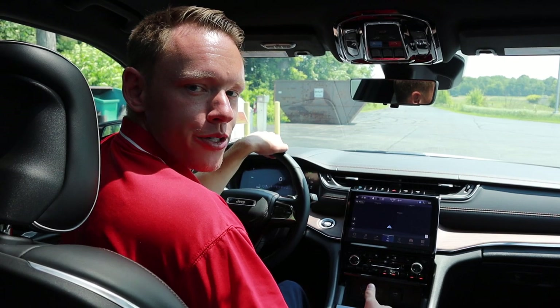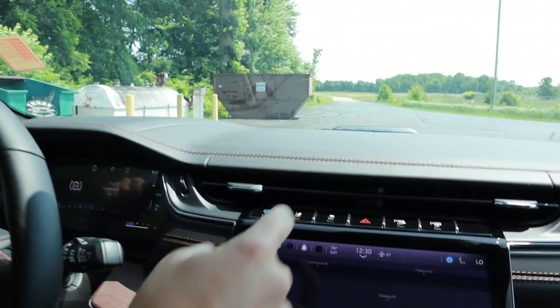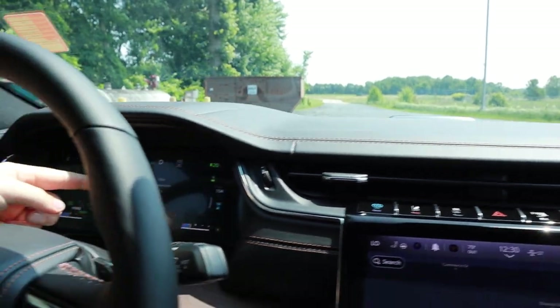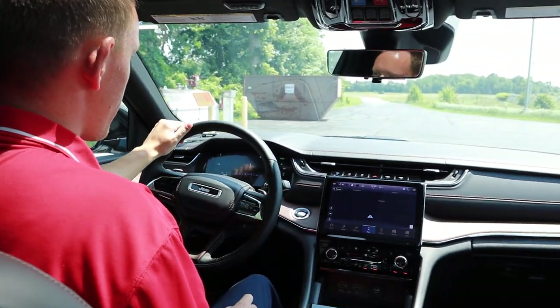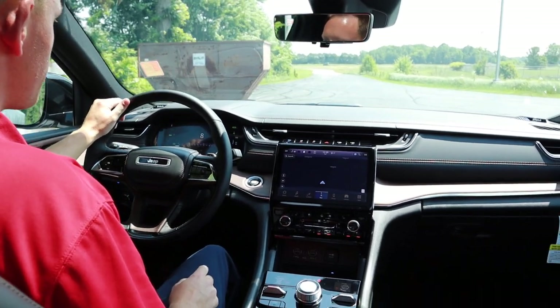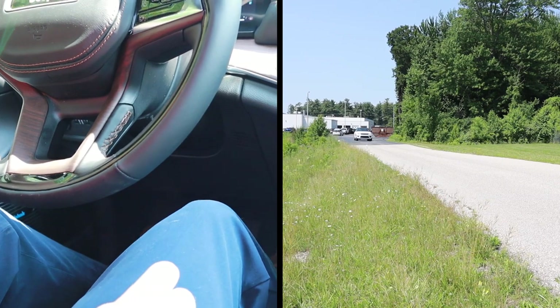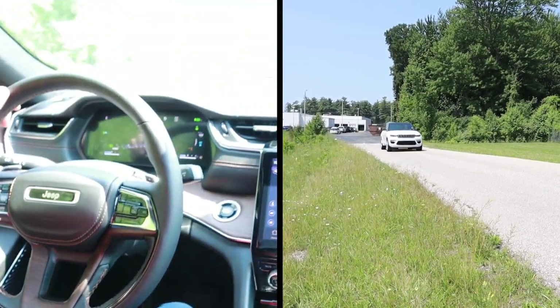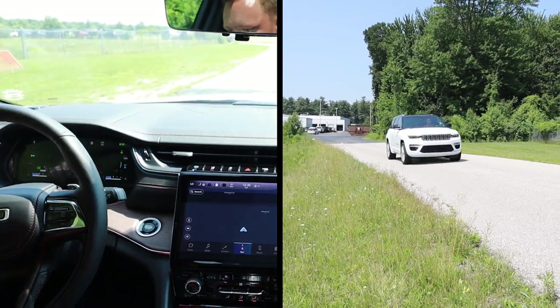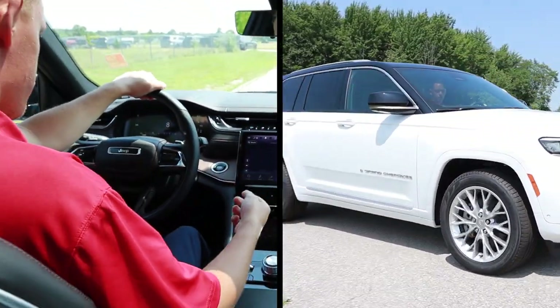Now we're going to demonstrate the max regen feature. All you do is click this button right here — it'll say 'max regeneration on' on your instrument cluster. Then when you start driving, I'm going to get up to speed and I'm not even going to touch the brake. All I'm going to do is let go of the pedal and see how fast we start coming to a stop. It uses the vehicle's forward momentum to recharge the battery.